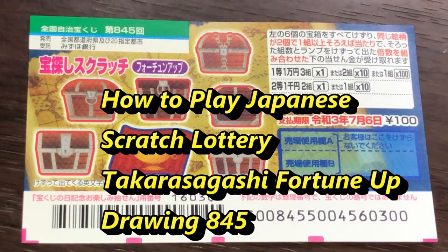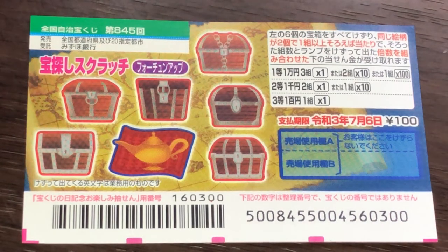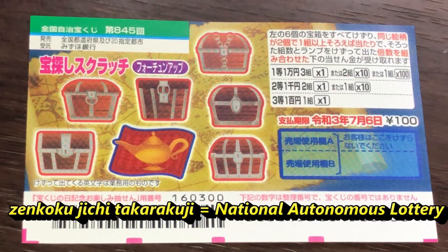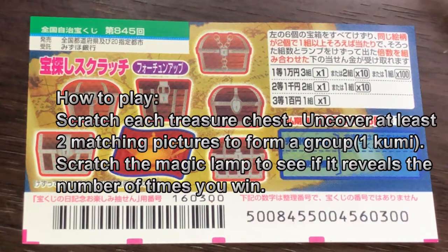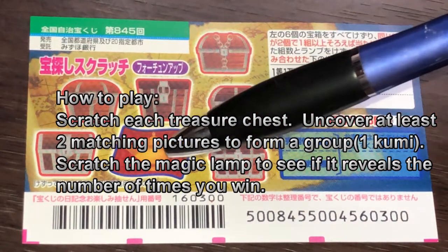Hello, lottery friends! It's James in Japan. It is June 10th, 2020, Reiwa 2. You're looking at a new Japanese scratch ticket called Takada Sagashi Sukurachi Fortune Up — that means Treasure Hunt Scratch Fortune Up. This is for drawing 845. It is a Zenkoku Jichi Takarakuji ticket. To the left you have six treasure chests and a magic lamp.